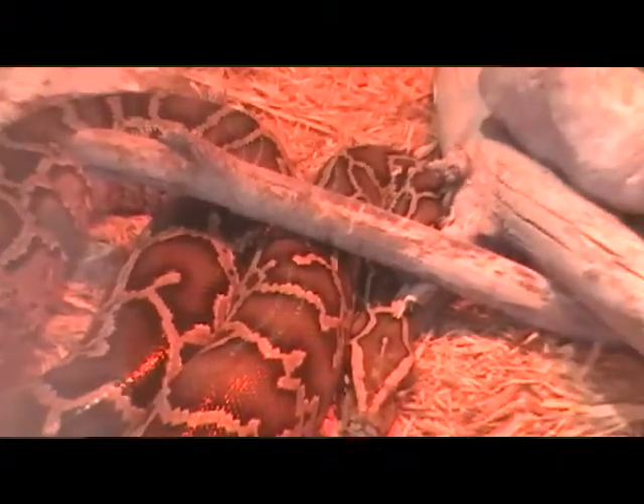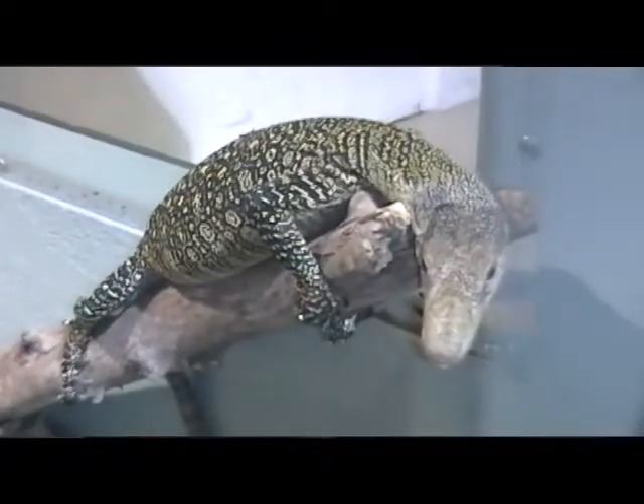You have to come see her — she's amazing. And then we also have a crocodile monitor, which is one of the longest lizards in the world.